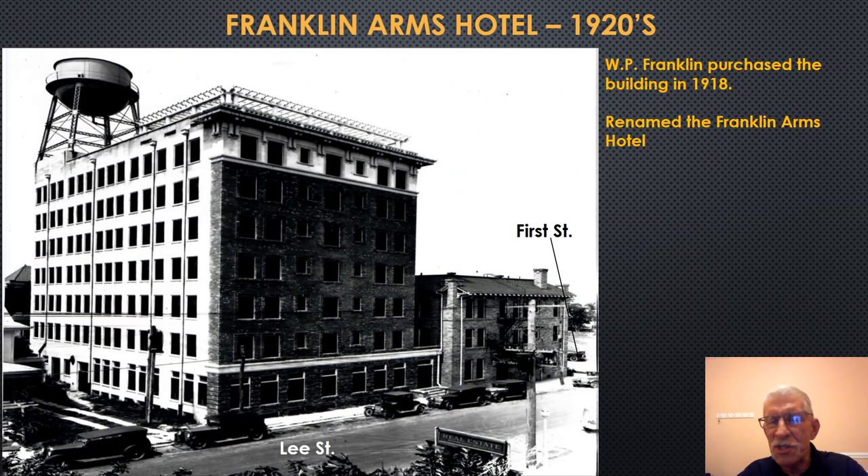As time would pass, business was good, and Mary Hill would convert the wooden structure to a brick structure. This is Lee Street here, and this is First Street in front of the building. In 1918, the property would be purchased by W.P. Franklin of the hardware store fame. And in 1924, Franklin would build a seven-story addition costing $120,000. The structure would become known as the first skyscraper in Fort Myers, with 102 rooms, steam-heated, with a pergola and garden on the rooftop.